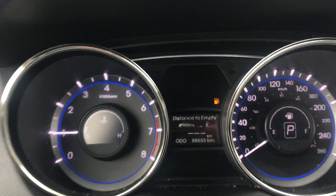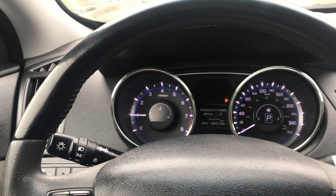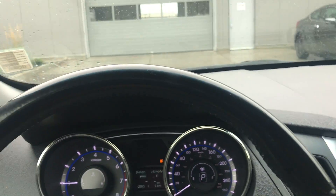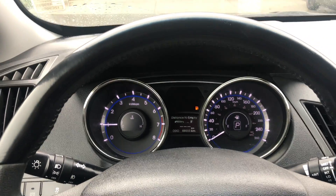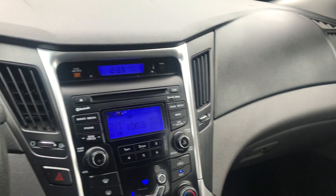It only has 80,000 kilometers on it, as you can see, and it's in great condition — lots of kilometers left. It's been taken care of beautifully. It's definitely worth coming to check out for a test drive. Let me know when you want to come check it out: 780-984-8125. Once again, that's Alex at River City. 780-984-8125. Talk to you soon.